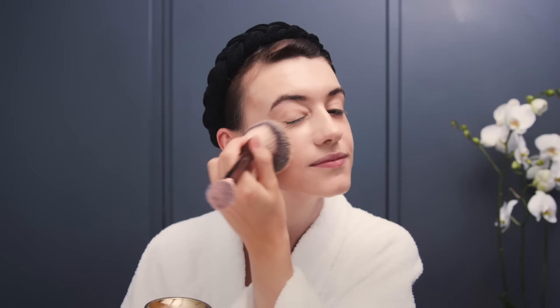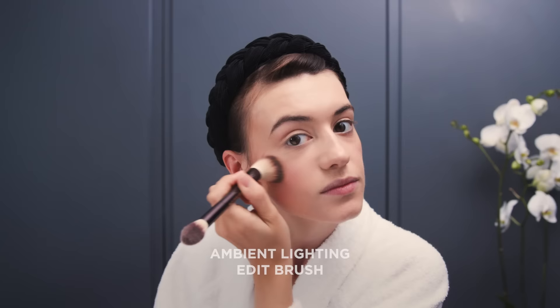Now I've set my face with powder, I'm going to move on to bronzer. I'm using the Nude Bronze Light — I just load that up and buff it under my cheekbones to give them a little bit more definition.